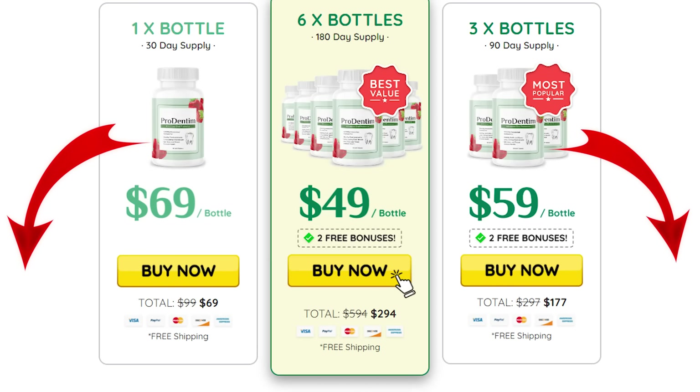During those six months, you are going to be using up all the benefits that Prodentum has to offer you. If you want to know more about Prodentum, be sure to check out their official website — everything else you want to know about it is over there. Thank you so much for sticking around and watching this video. I hope you have an awesome day. Bye!